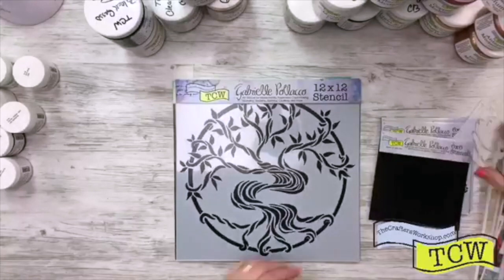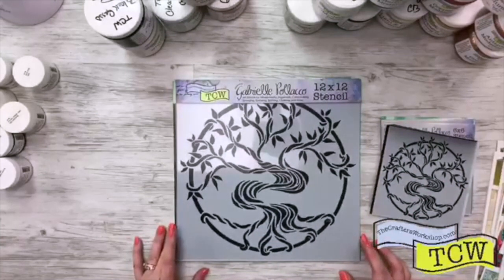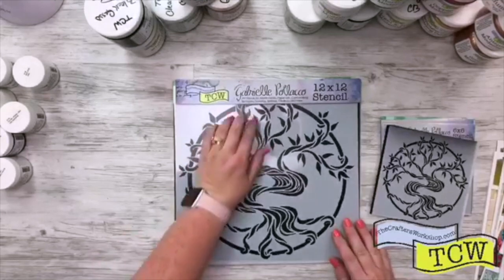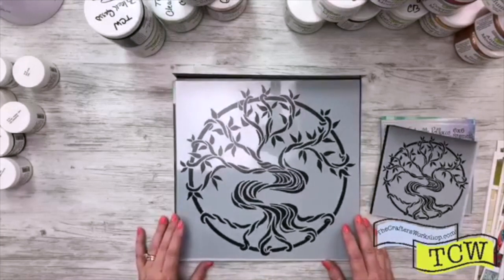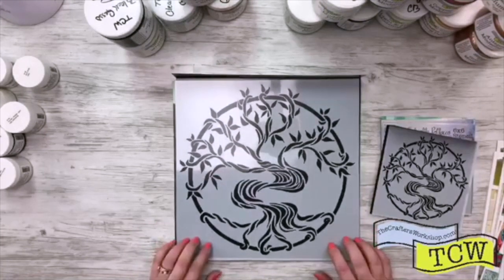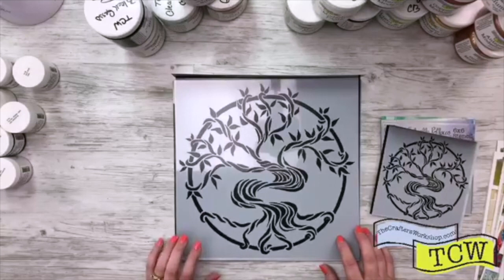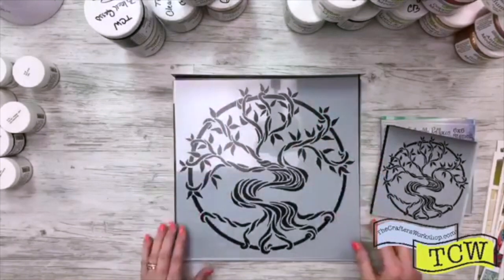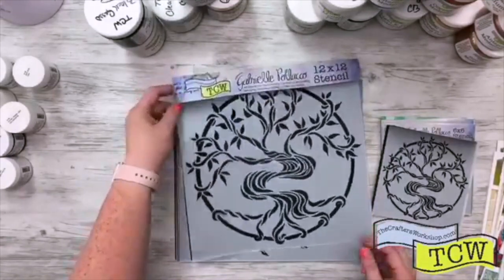The next one by Gabrielle — we've been showing this one on our website. This one is called Mystical Tree. It would be gorgeous anywhere, but I'm already picturing how I could use this in an art journal, use it on a canvas, and then be able to put names and stuff around it. This one is TCW 814, Mystical Tree.